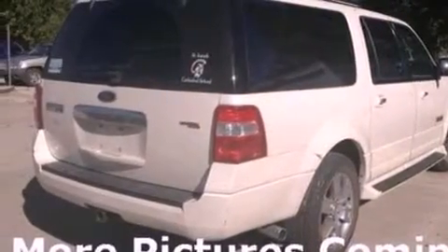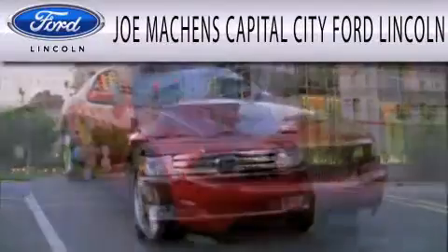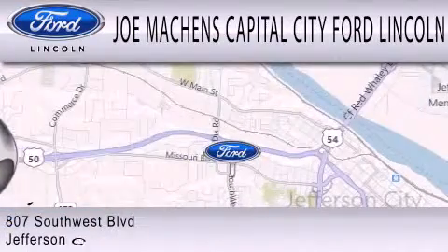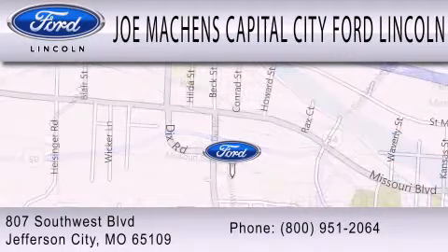We hope you found this video informative. Please contact us today. Joe Machens Capital City Ford Lincoln is dedicated to doing everything possible to ensure the experience you have selecting your next vehicle is as pleasant as possible. We are located at 807 Southwest Boulevard in Jefferson City.